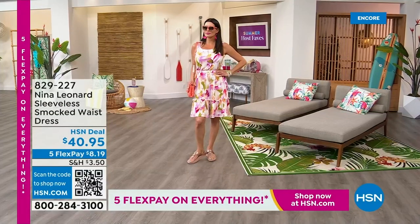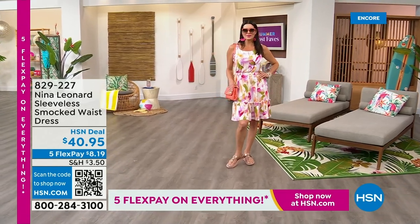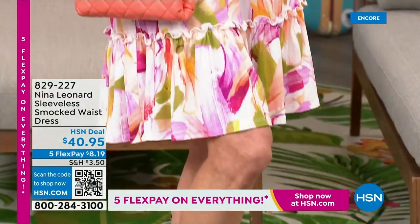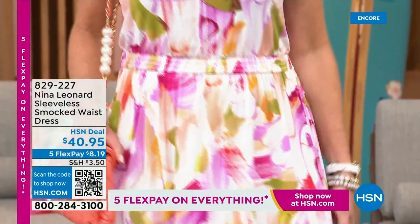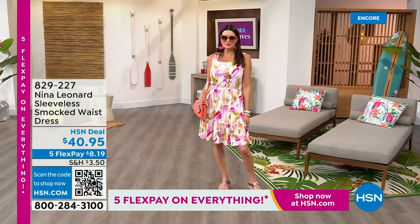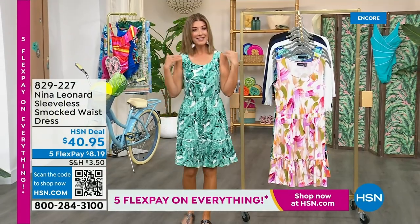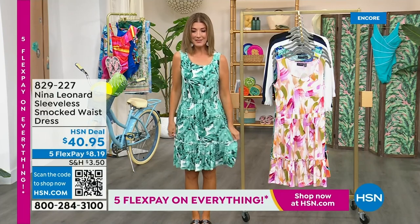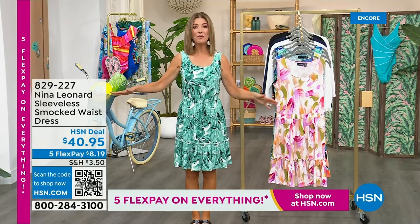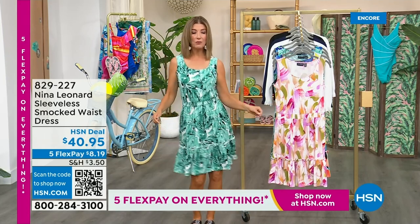I'm so thrilled to be with you. My name is Sarah, and I want to thank you so much from the bottom of my heart for inviting me into your homes. I love being your personal shopper, and I had so much fun picking out all these Summer Host Faves - items I selected just for you. Hope you find something to love today. One thing I know you love are the Nina Leonard styles and values. It's one outfit - a throw-on-and-go cute little fun and flirty dress.